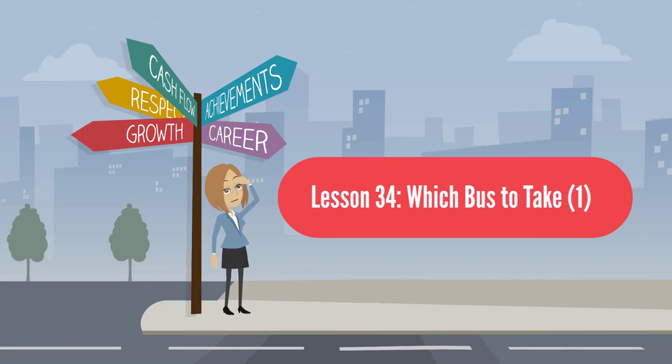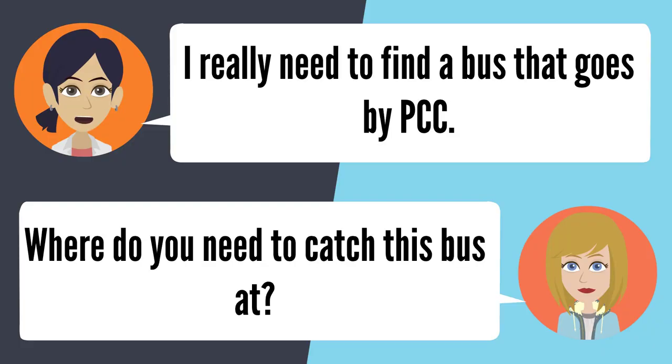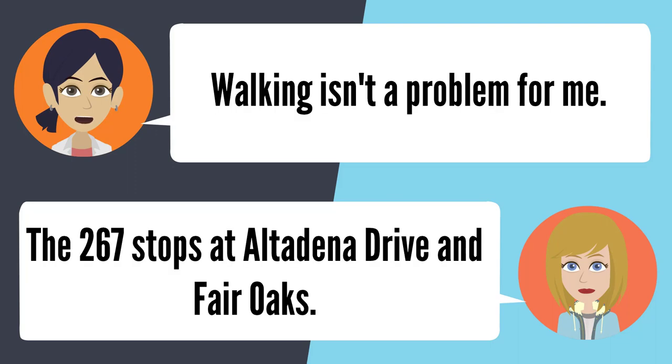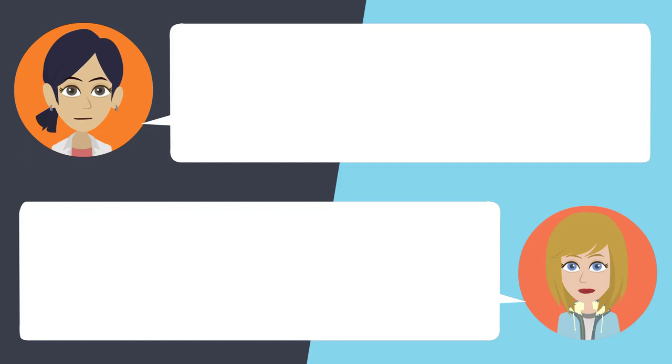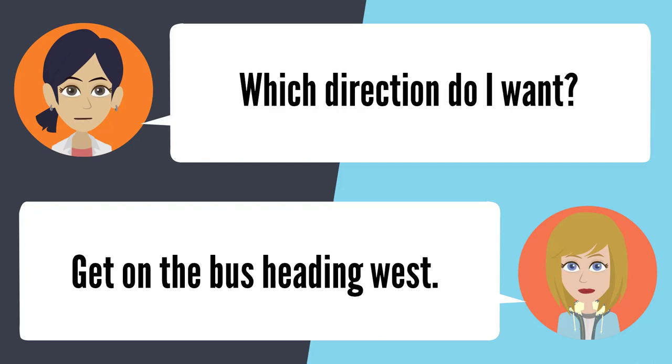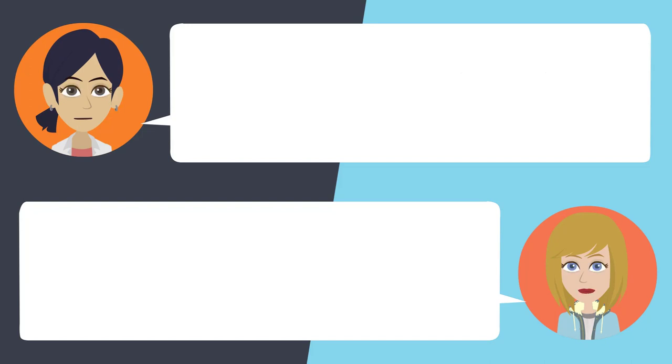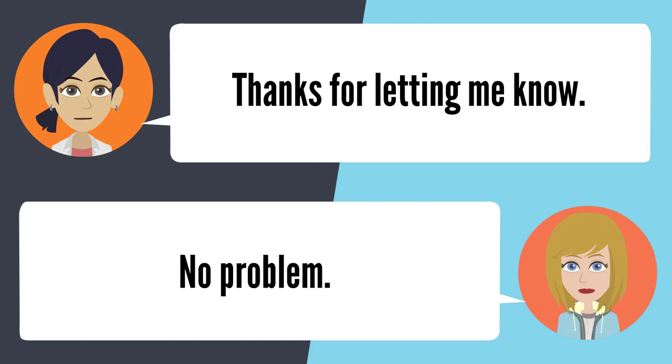Lesson 34: Which bus to take 1. — I really need to find a bus that goes by PCC. Where do you need to catch this bus? All the way up on Las Flores Drive and Fair Oaks. I can tell you what bus to catch, but you have to walk a little bit. Walking isn't a problem for me. The 267 stops at Altadena Drive and Fair Oaks. Which direction do I want? Get on the bus heading west. Do you know where I get off? Del Mar and Hill. Thanks for letting me know, homegirl. No problem.